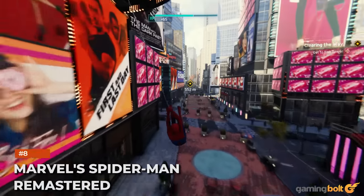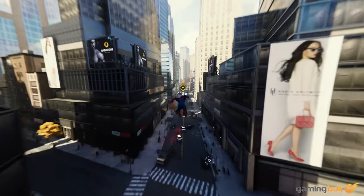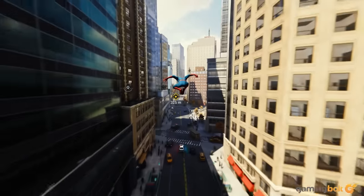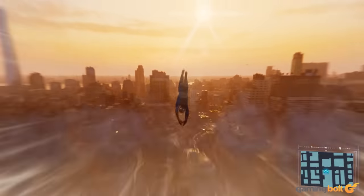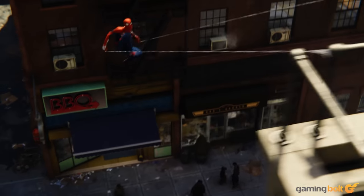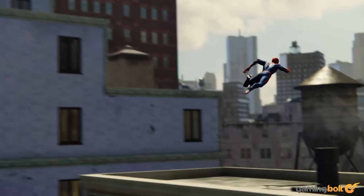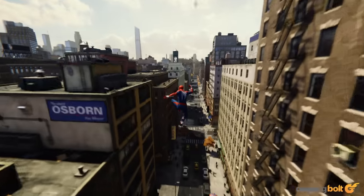Marvel's Spider-Man Remastered. Despite not being available to purchase separately on PS5, Marvel's Spider-Man Remastered is still a very good-looking remaster. Improved facial animations, regardless of how you feel about Peter Parker's face change, ray tracing, better texture quality, and more ensured a smooth transition onto current-gen. Having better reflections and various graphical options is also a plus.